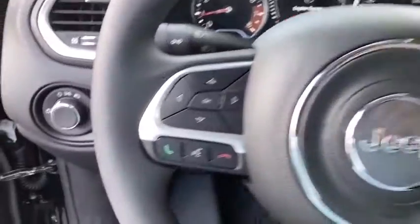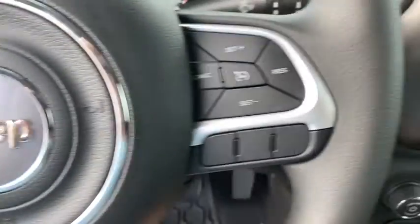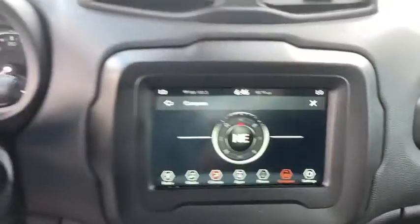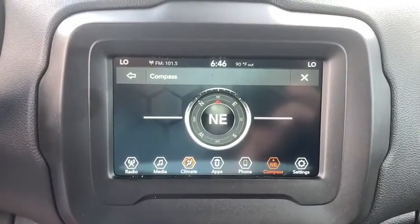Sirius satellite radio, panic alarm, tachometer, brake assist, remote keyless entry, driver vanity mirror, front bucket seats, rear view camera, front reading lamps.